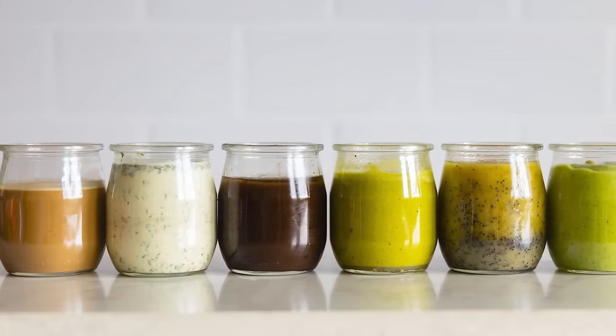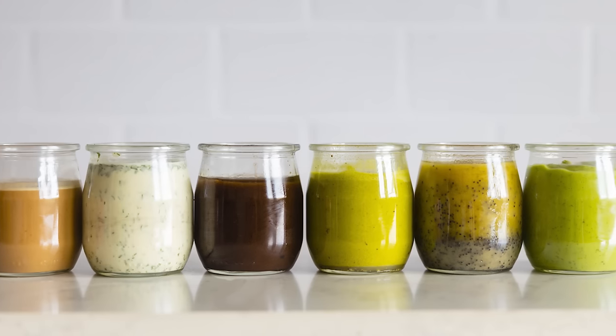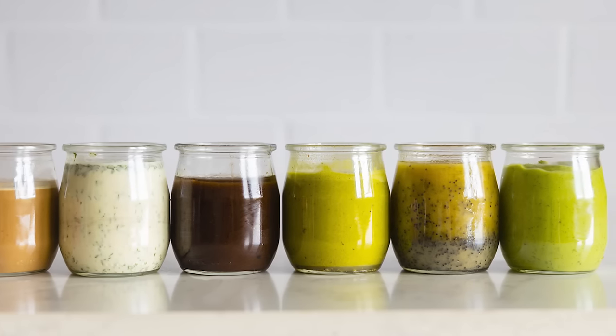Today I'm sharing six healthy salad dressing recipes with you to make your salad not only delicious but epic. Most store-bought salad dressings are made with cheap low-quality oils and they are filled with processed white sugar, and they basically transform the salad that you made with so much love to nourish your body into an unhealthy meal.